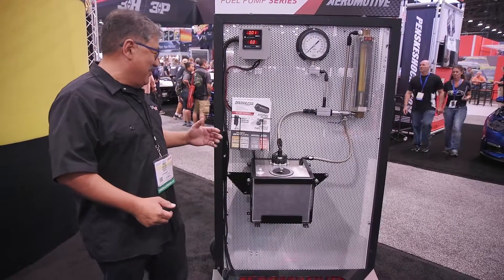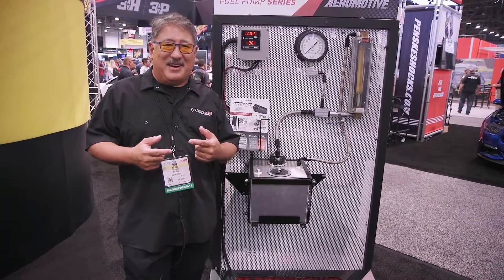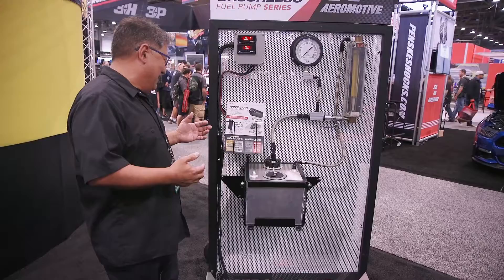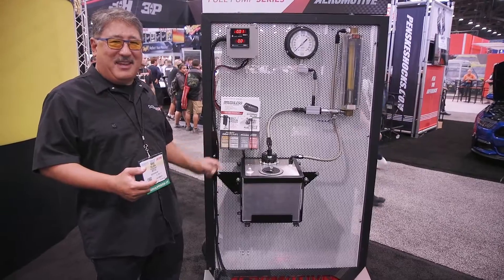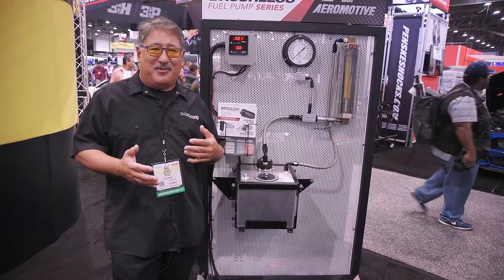The brushless pumps come in inline, in-tank, and they also have brushless versions of the old A1000 and the Eliminator. But the exciting thing is they now have brushless pumps with a gear-type impeller. So if you really want new fuel delivery, this is what's going to work.